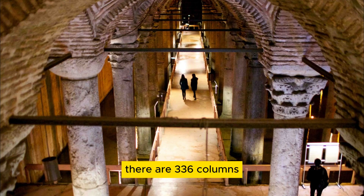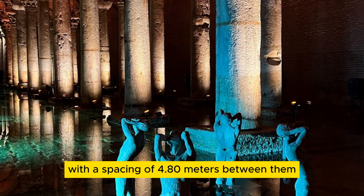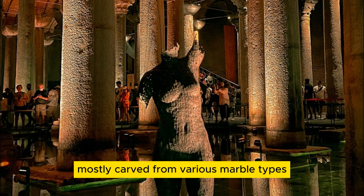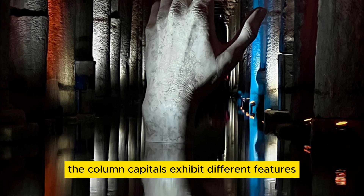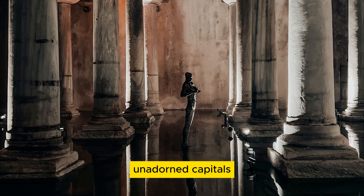Within the cistern, there are 336 columns, each standing at a height of 9 meters, arranged in 12 rows with a spacing of 4.80 meters between them. The columns, mostly carved from various marble types, are either single pieces or composed of two parts. The column capitals exhibit different features, with some reflecting the Corinthian style, while others have simple unadorned capitals.